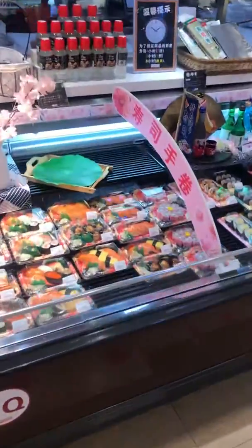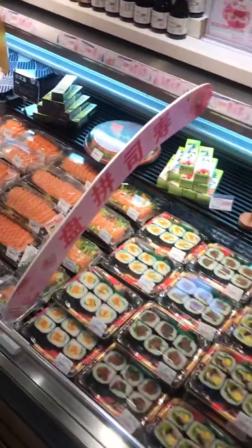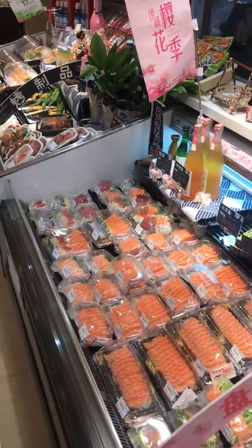All right everyone, here's another video. I'm in a supermarket — it's a nicer one. It's a Japanese company supermarket called Ito Yokado.